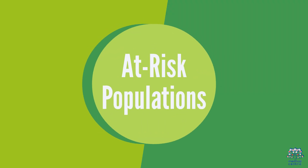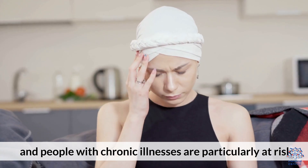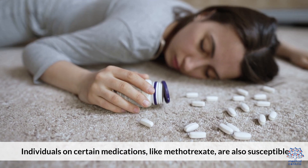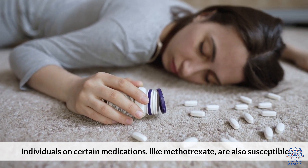4. At-Risk Populations. Pregnant women, breastfeeding mothers, and people with chronic illnesses are particularly at risk. Individuals on certain medications like methotrexate are also susceptible.